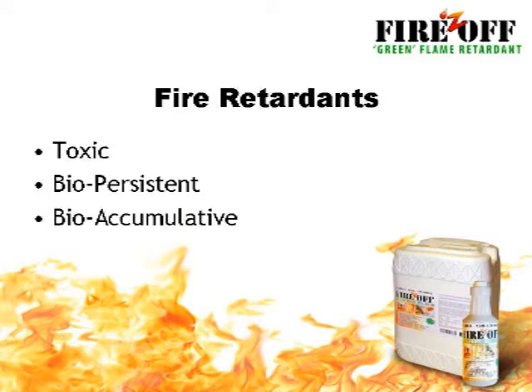Fire retardants have been used for years, and began to be required in certain fabrics and materials beginning in the 1970s. Unfortunately, most of the retardants still in use today have been shown to be toxic, biopersistent, and bioaccumulative, which means they do not biodegrade, and they accumulate over time within people and animals.